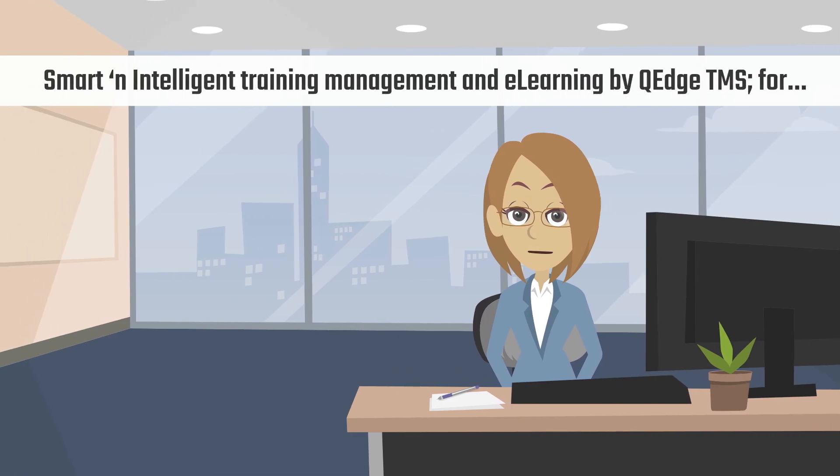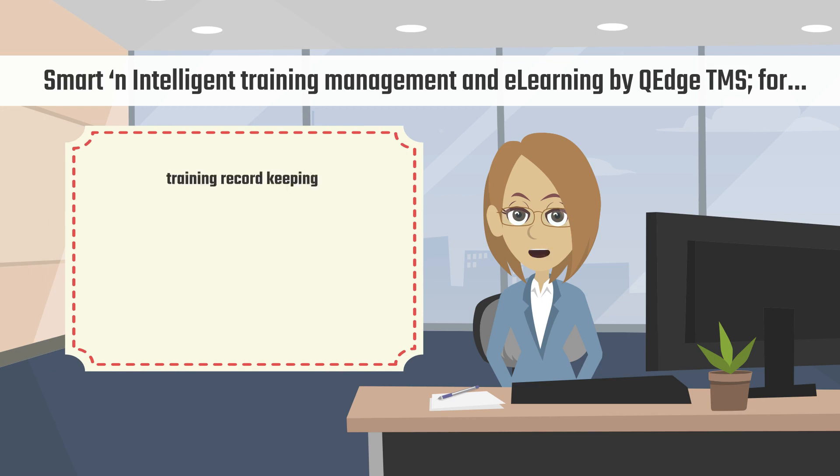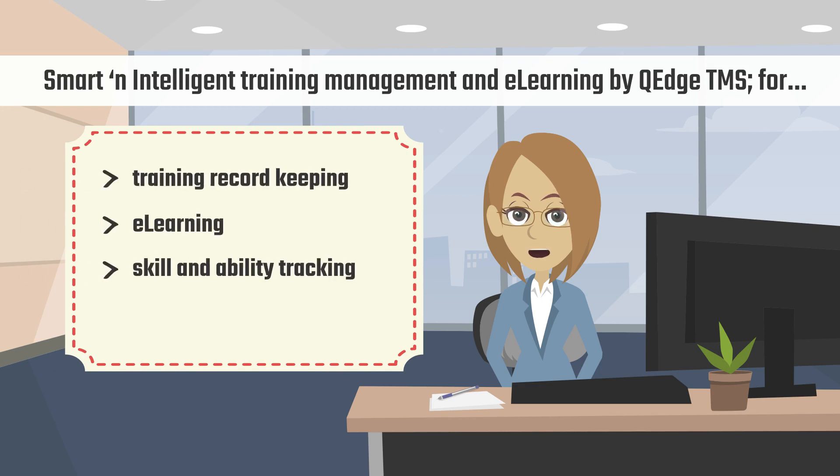Smart and Intelligent Training Management and E-Learning by QEDGE TMS 4. Core capabilities include Training Record Keeping, E-Learning, Skill and Ability Tracking, and Overall Training Management.